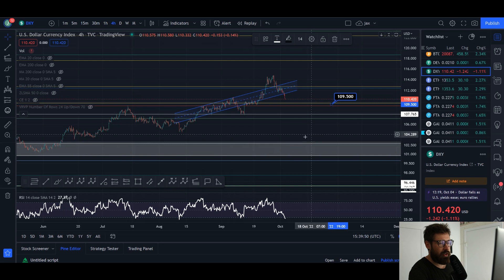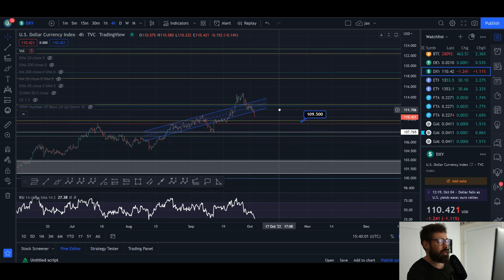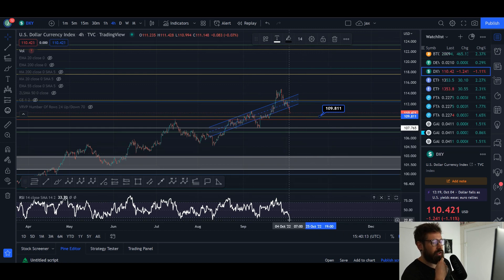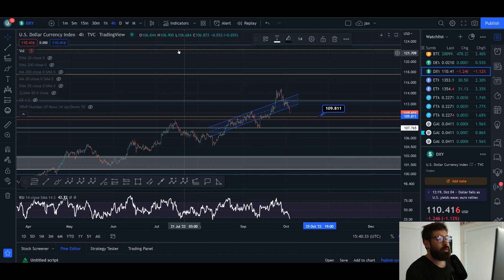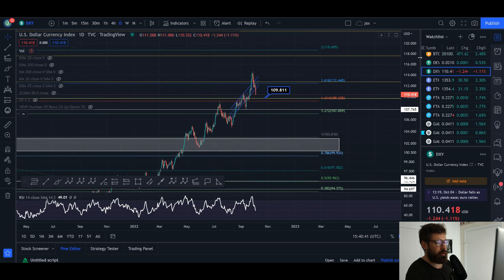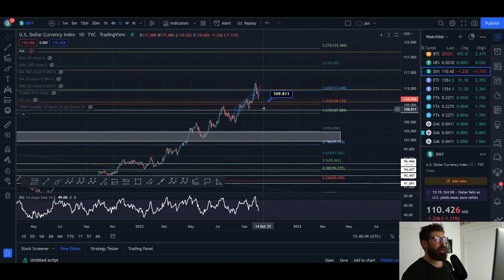Looking at the DXY, we are continuing to come down — I talked about this divergence coming all the way back down to oversold, which it has. We could definitely see a bounce for the DXY, which will bring the price of Bitcoin down. We have support around 109 to 110; if that support is lost, that could be the start of a rally for Bitcoin. On the four-hour RSI, every time we've come back down toward oversold we've seen a bounce. However on the daily timeframe we're quite overbought, and the DXY is likely just pulling back before potentially seeing continuation upside.